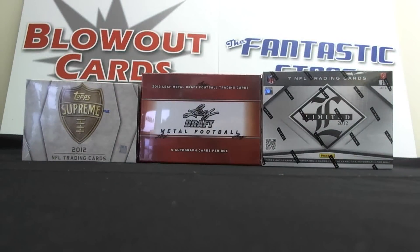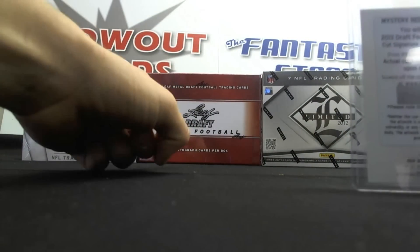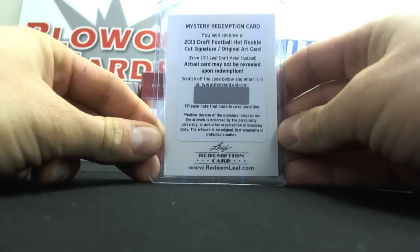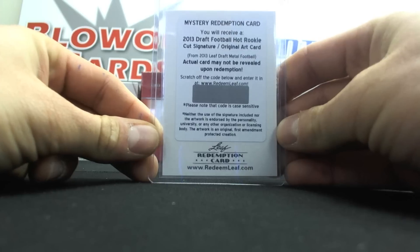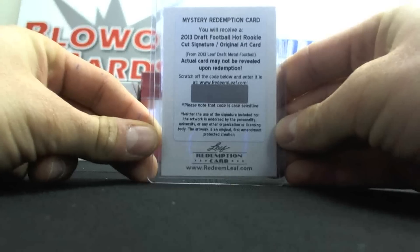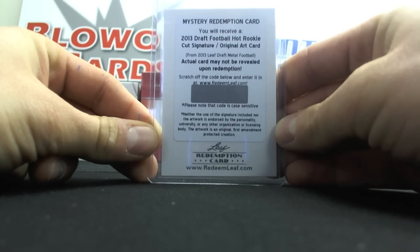We had John T. open up the brand new 2013 Leaf Metal Draft Football, which you can see right there. And he pulled a 2013 Mystery Redemption Draft Football Hot Rookie Cut Signature Slash Original Art Card. Not sure exactly what that is — John told us he will let us know exactly what he gets when he redeems that.